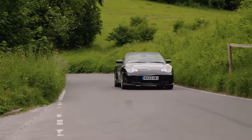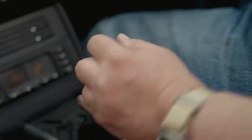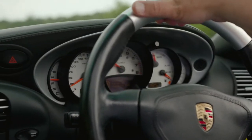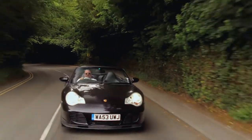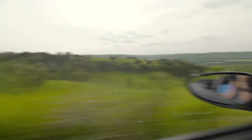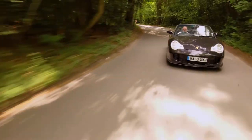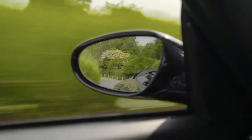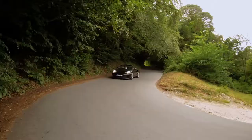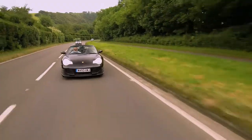We've also got a 996 Turbo Cabriolet which is a manual car, which is obviously quite sought after — a modern day classic sports car. It's black with black, it's got all the mod cons but the main thing is obviously the performance of the car and the fact that it's probably an appreciating asset rather than a depreciating one, which is the reason why a lot of people are interested in these 996 Porsches.